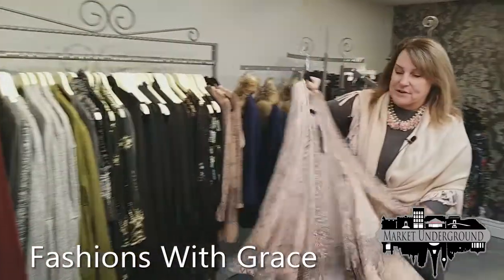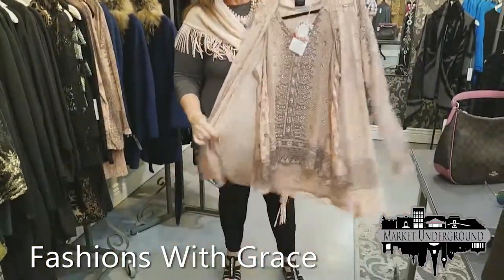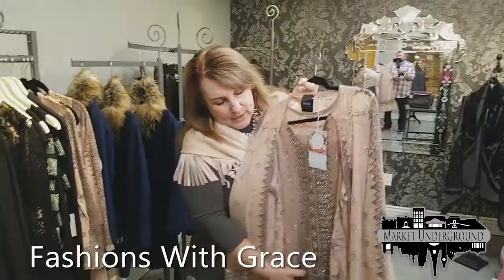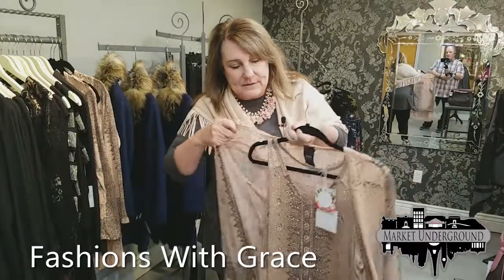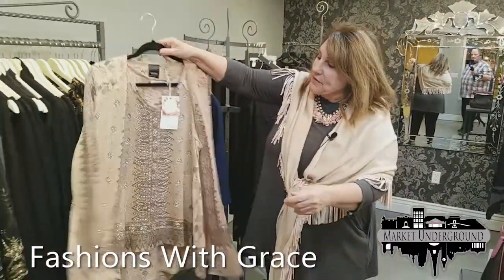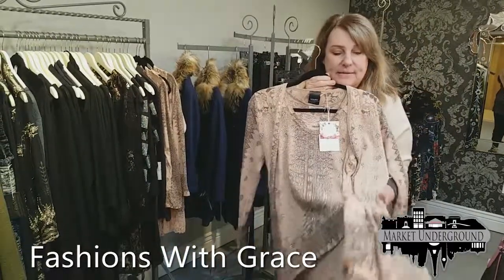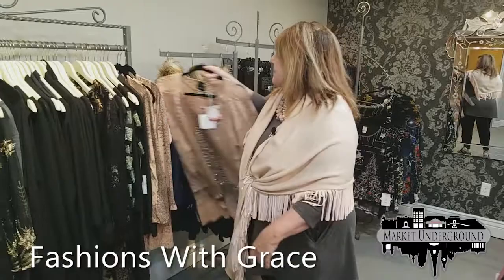One of our best sellers this year is Vocal Apparel — this is for all you glamour girls. It has crystal rhinestone accents: a sleeveless tunic underneath, then a cardigan over it. Very dressy and decorative, but you could dress it up or down. One of our best sellers here.